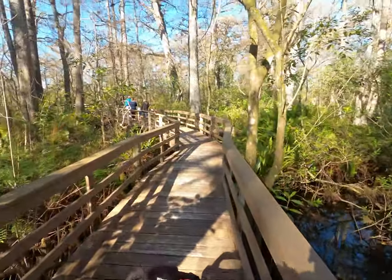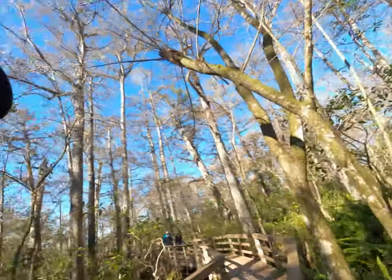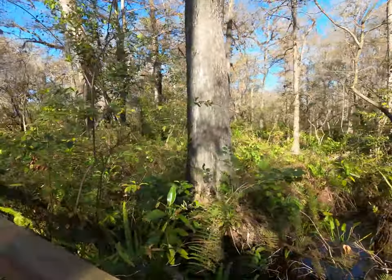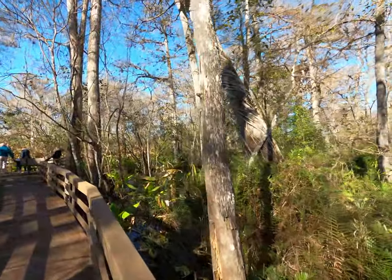Good morning! We are in Corkscrew Bird Sanctuary — a beautiful place. We're walking on the boardwalk here enjoying a nice stroll, trying to catch a glimpse of some wildlife. We've been here before and absolutely love it. Because of COVID it does require reservations, which you have to do online beforehand, but it's totally worth it. The wildlife and birds are great, and this is just to the northeast of Naples, Florida — within driving distance of a lot of the south Florida Gulf side towns.